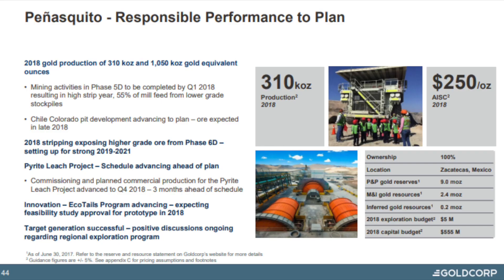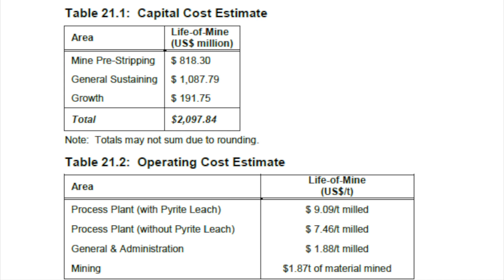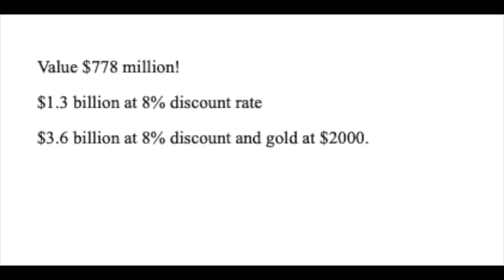Peñasquito is their flagship mine with very low costs due to by-products. They are growing it by developing a second open pit, the Chile Colorado. The mine underperformed in 2018 due to lower grade ore processing related to the period leach plant commissioning. When I account for all capital cost estimates and cost per ton mined, my value comes out at $777 million — positive. That's $1.3 billion at an 8% discount rate and $3.6 billion at 8% with gold at $2,000.